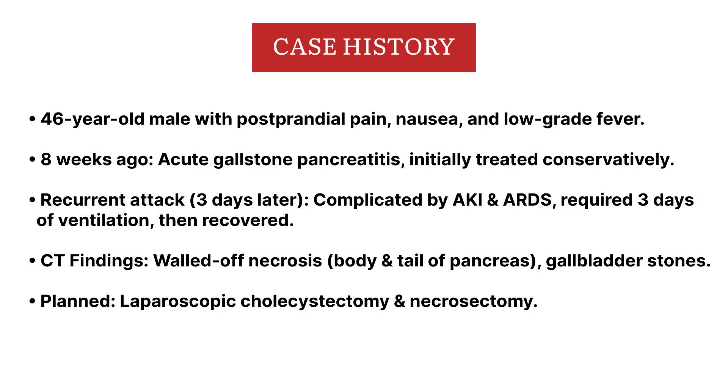Hi, this is Professor Ghulam Siddiqui. This is a case of a 46-year-old gentleman who suffered an attack of severe acute pancreatitis about eight weeks ago. This was complicated by ARDS and acute kidney injury. He remained on the ventilator for three to four days and then made a slow but steady recovery.